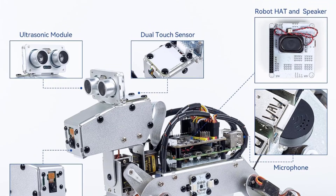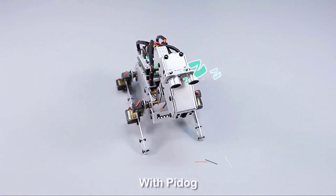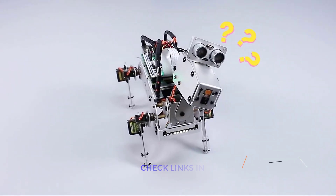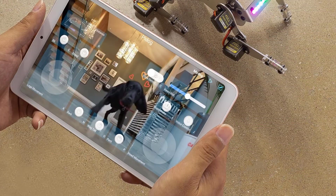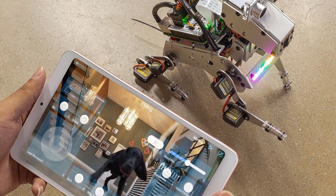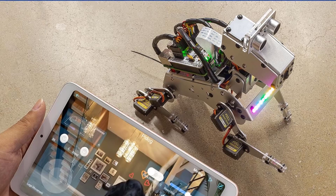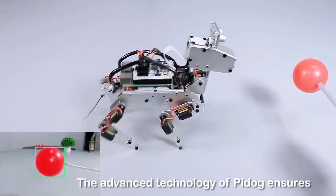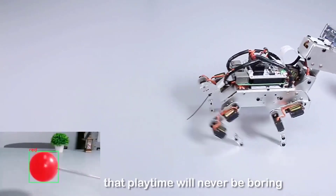Designed for tech enthusiasts aged 15 and up, this kit supports Python programming and is perfect for learning robotics and AI. PiDog sees, hears, and responds through its ultrasonic sensor, camera, gyroscope, microphone, and touch sensors, enabling smart features like voice control, gesture recognition, and FPV video streaming through the app.